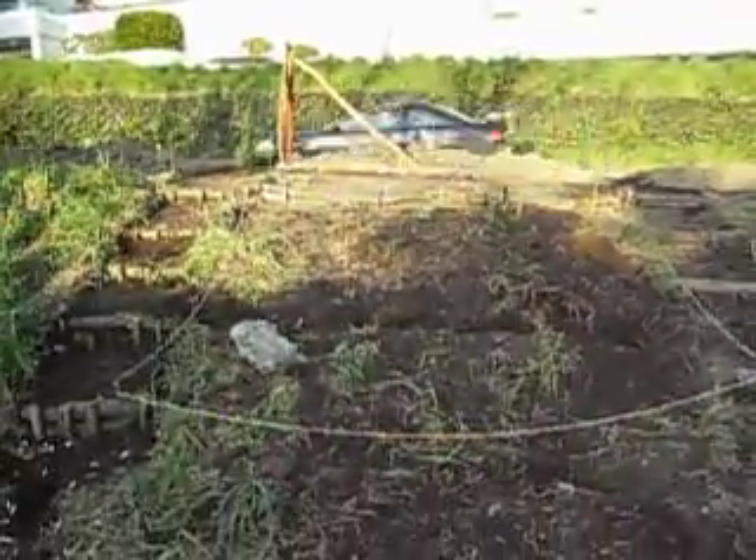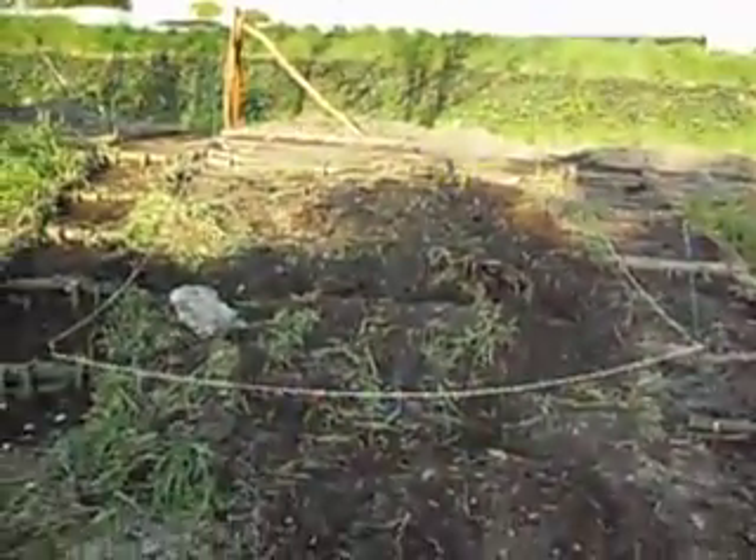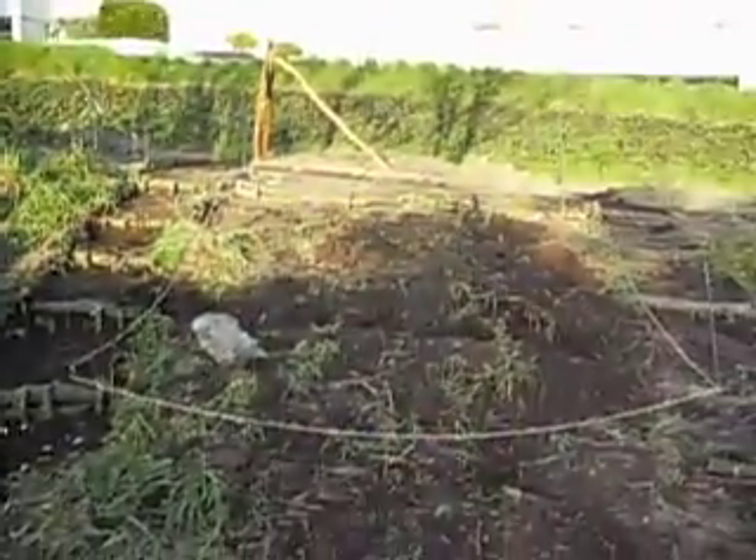We'll get you another view — street view. Zoom in here, maybe? Nope, maybe not.